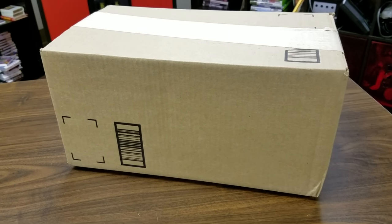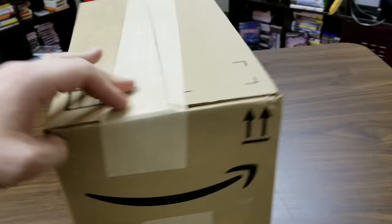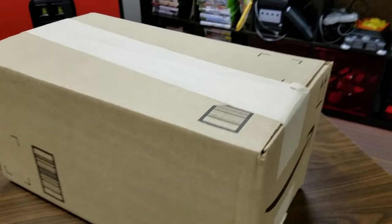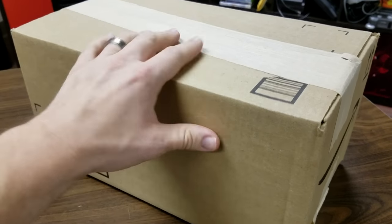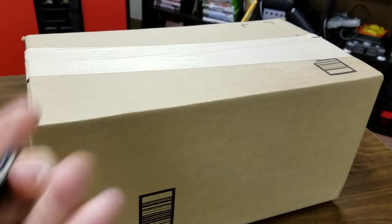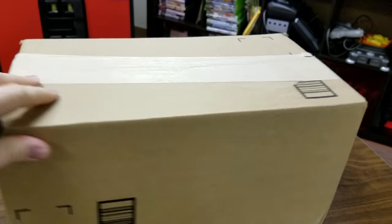Welcome to another Classic Game Room unboxing where you guys are sending things in faster than I can unbox or review them. We have something here with a toy store on the shipping label, so grab the knife and find out what's inside. Is everyone ready for the dramatic reveal?